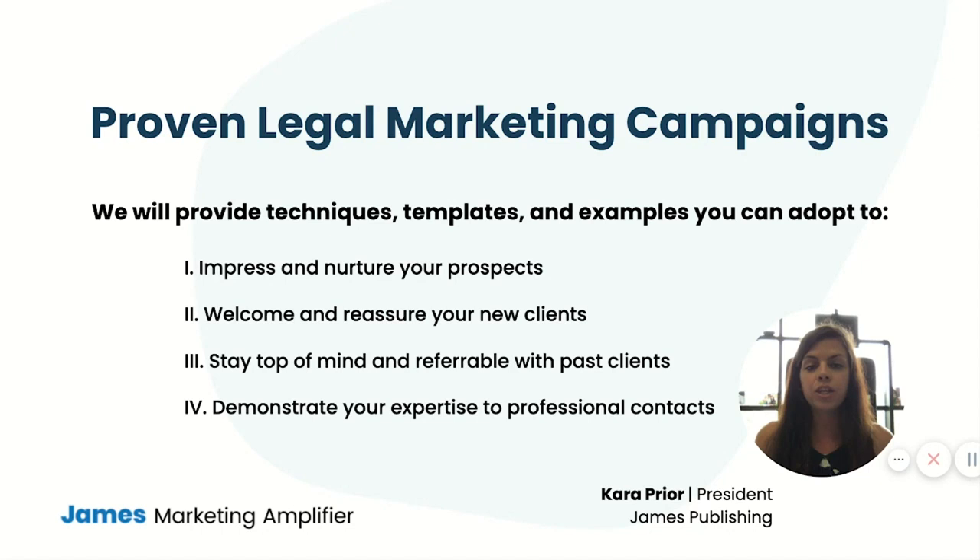The beauty of inbound marketing is that you create campaigns one time and they deliver leads and new clients year after year. So in this concise 30-minute session, we're going to get down to business. I'll walk you through the four most important campaigns to set up at your firm, show you complete examples for multiple specialties, and show you exactly how they work to impress and nurture your prospects, welcome and reassure your new clients, keep you top of mind and referable with past clients, and demonstrate your expertise for professional contacts.